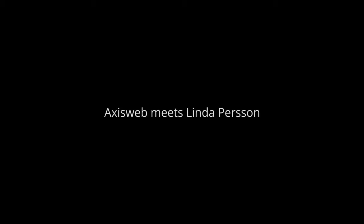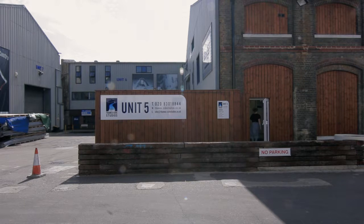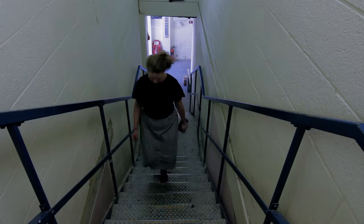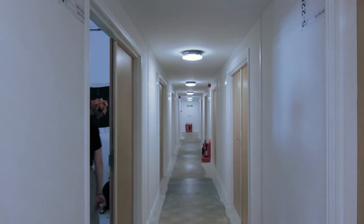My name is Linda Persson and I'm a Swedish artist based in London at the moment. I first came to London in 1999 when I got into Chelsea College of Art when it was still down at Manresa Road. I was there for three years and then started working a little bit for other artists, and did my MA in Winchester, Southampton University.